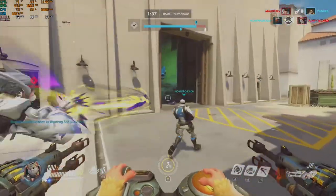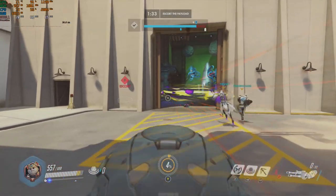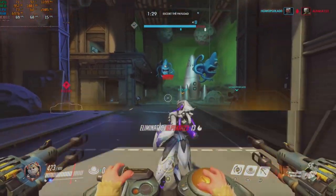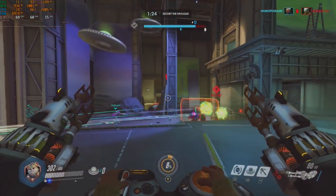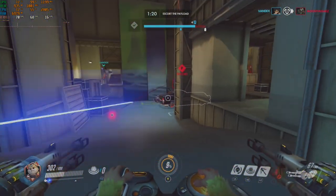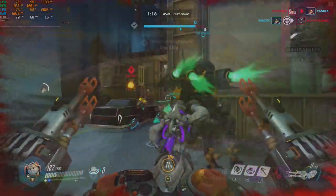Moving on to Overwatch next — another easy to run online multiplayer title. At 1080p medium settings we had no trouble with an average FPS of 68. The 1% lows were worth noting as they seemed a little low to me, but I'm sure this happened when I died and respawned as I certainly couldn't notice them in combat. So Overwatch is very playable on a system like this.